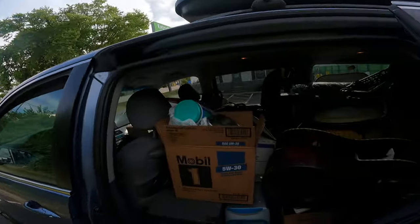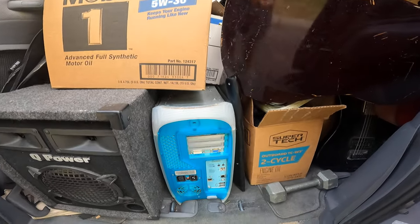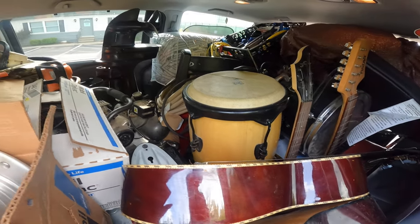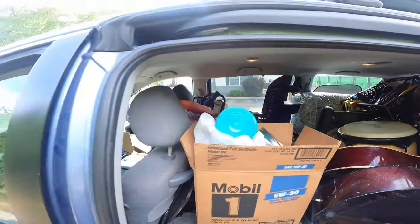Hey guys, welcome back for the last episode in Smart Flips for the storage unit with all the musical equipment. I finished taking the last load — there are a couple of speakers, one old computer I'm curious to turn on and see what it has, the guitars, and the drum.